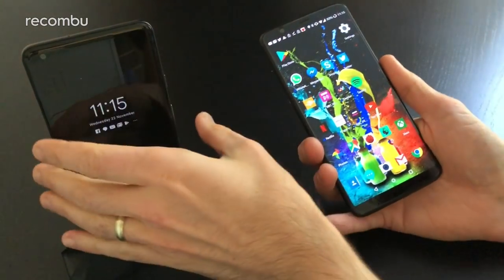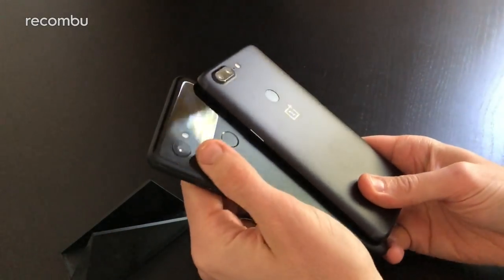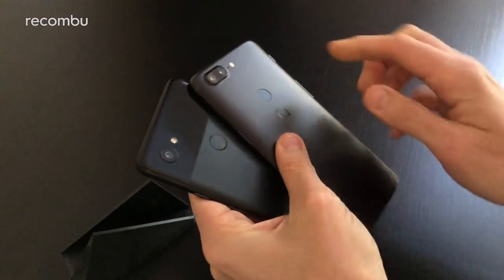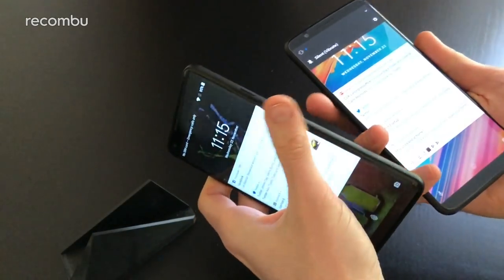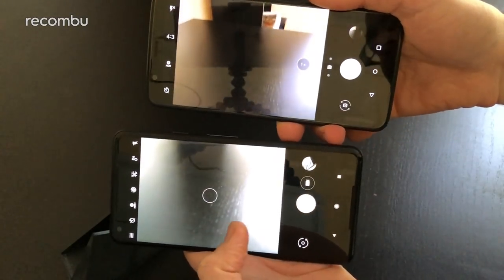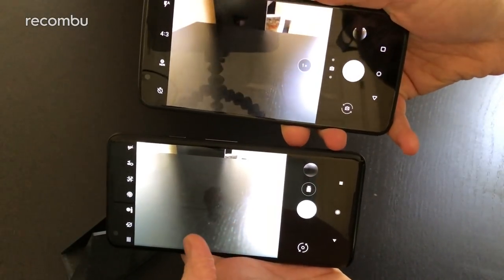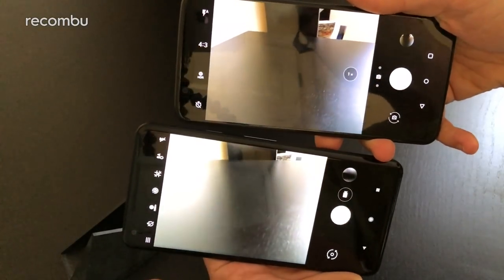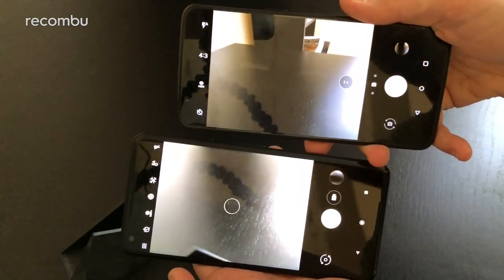For the cameras, the Pixel 2 XL has a single rear lens while the OnePlus 5T has a dual-lens setup. The camera interfaces aren't massively different at a glance — both have a quick shutter button and toggles for HDR, aspect ratio, and flash. The OnePlus has options for HDR mode and various standard controls on the left-hand side.